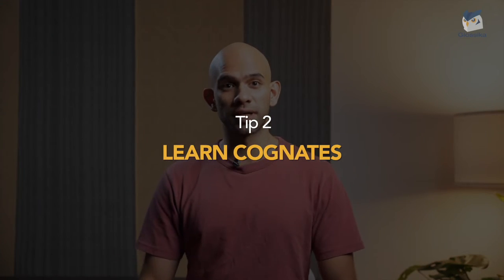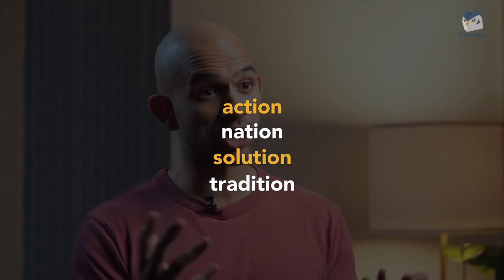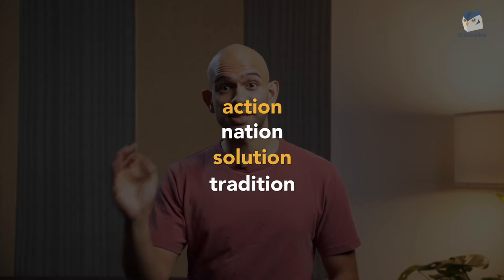Our second tip is to learn cognates — these are your friend in every single language. These are words you recognize from your native language that have the same meaning in your target language. Many English words were borrowed from other languages like French, Spanish, Portuguese, Italian, and many others. For example: action, nation, solution, tradition — these are spelled exactly the same in French.